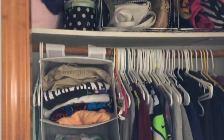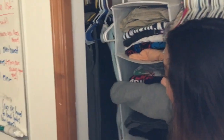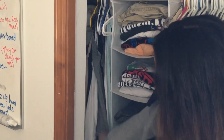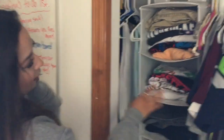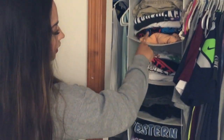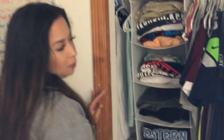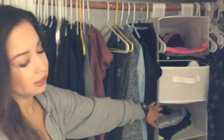Moving into the closet — on the left side I have my tank tops, athletic tank tops, and camis. I don't have a dresser in my room so I use these little hanging things from Walmart — they're about five dollars, super cheap. You can also get drawer versions that go in the shelves, which are super helpful.